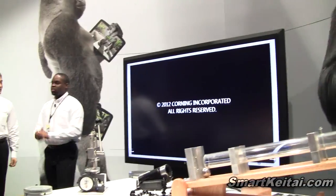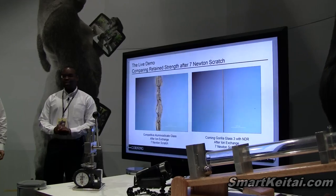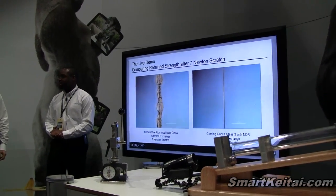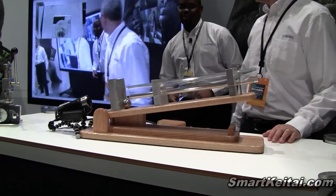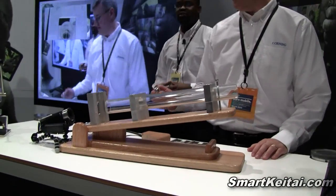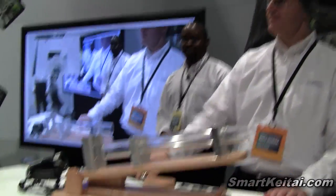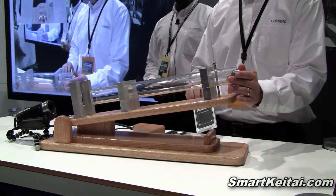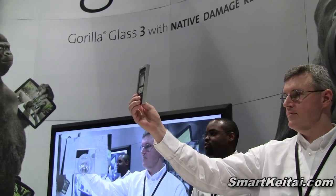To further illustrate that, we're going to run through a live demonstration with Kevin here. We have a 7-Newton load that's going to be applied to a competitor glass and to a piece of Gorilla Glass 3. We're going to walk over here for the live demonstration, where Kevin will perform a ball drop test — the industry standard test — using a 135-gram ball loaded at a 10-degree angle, impacting a 0.7-millimeter piece of competitor glass with a 7-Newton pre-scratch.